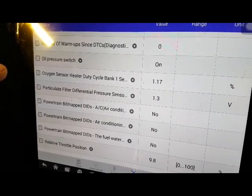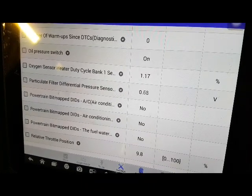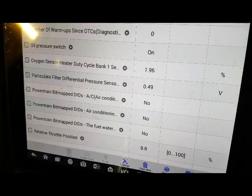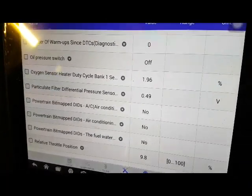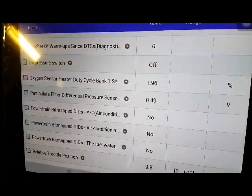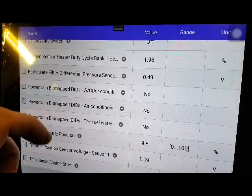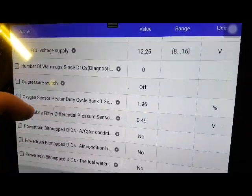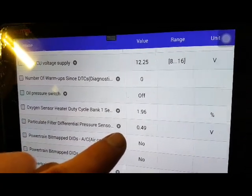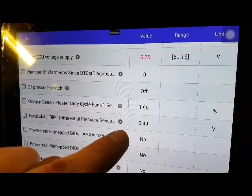At idle it's 0.7 of a volt. As we rev it up, it raises to about 2 volts - not a great deal. What do we get engine off, ignition on? It drops to half a volt. Generally I'd be looking at what the reading is - I'd like to see it around zero with just the ignition on and nothing running. Half a volt - I'd say it's pretty fine for a key-on engine-off situation.